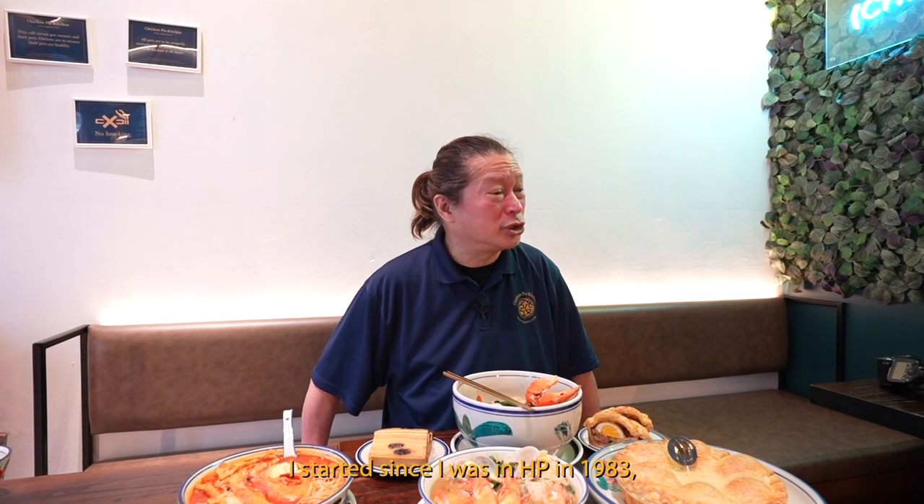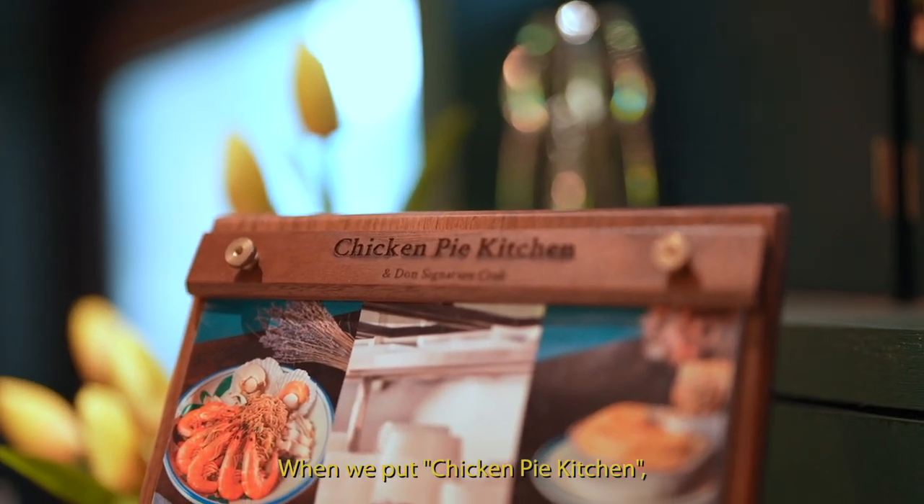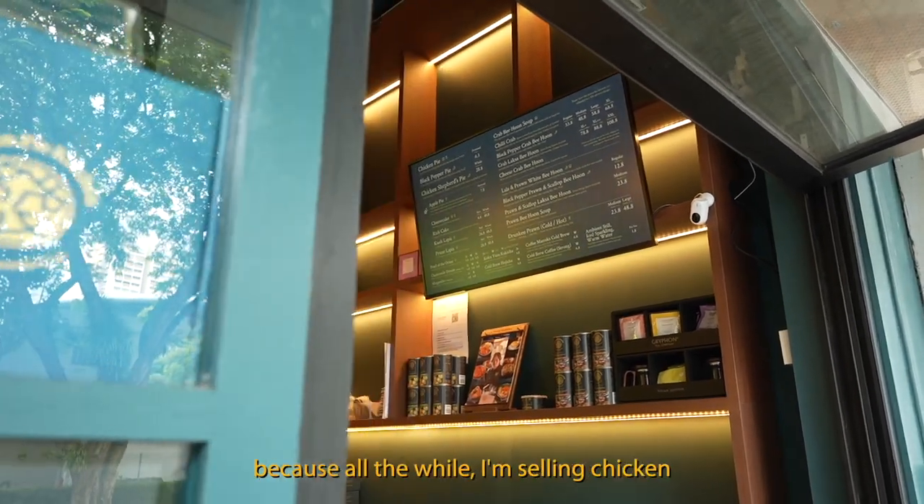I started since I was in HP in 1983. I stayed with the company for almost 18 years. When we put chicken pie in the kitchen, people know it's done — because all the while I'm selling chicken.